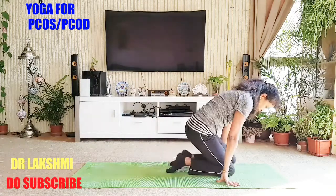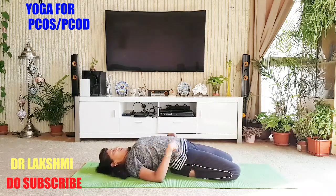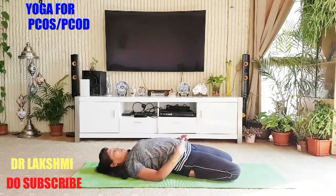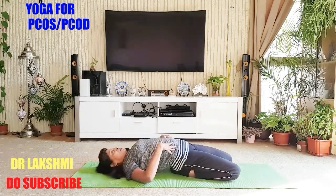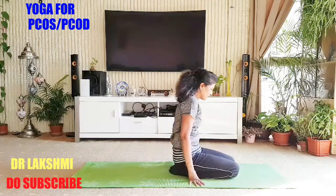Now one more — sit in Vajrasana to intensify the stretch. Support your hands, elbows down, and slowly rest back. There is a lot of stretch here. Initially this may not be possible for you, but just try to practice. If you want, you can take your hands above the head — this is Supta Vajrasana. Five deep breaths: one, two, three, four, five. You can feel a lot of stretch in the lower abdomen. This is a very good stretch. You can support your elbows and rise up.